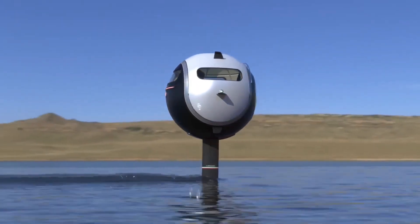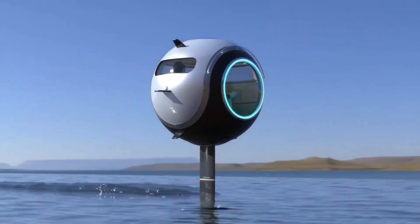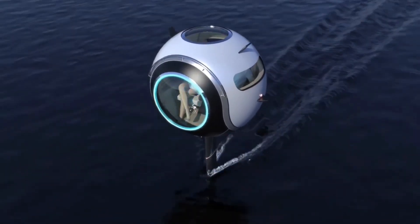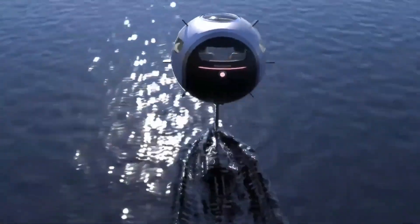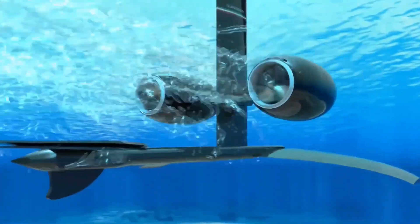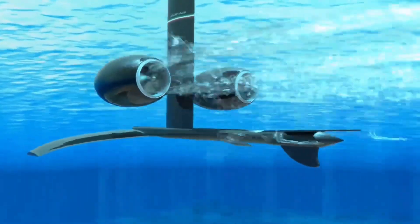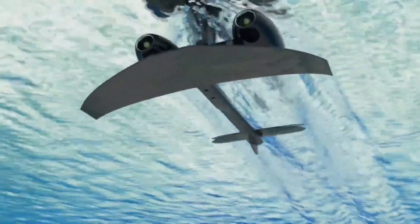Made with ultralight carbon fiber, it's easy to carry yet strong enough for high-speed thrills. The Aquatica is powered by a clean electric jet system, offering eco-friendly fun without noise pollution. Whether you're carving waves or gliding across glassy water, this board gives you an exhilarating experience while respecting the environment. It's truly a game-changer for water sports enthusiasts.